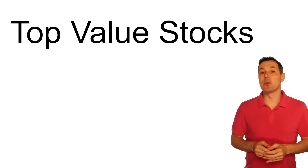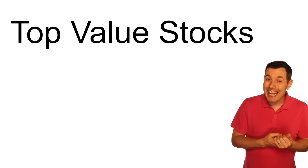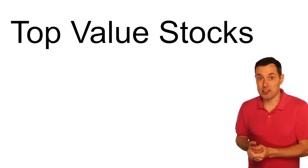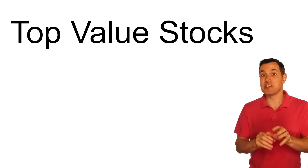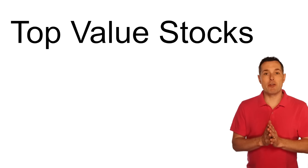Hi, I'm Jimmy. In this video, we're looking at five value stocks from different sectors and different market caps. We came up with these value stocks by looking at the valuation methods that are most appropriate for each company's individual sector. So let's jump right in.